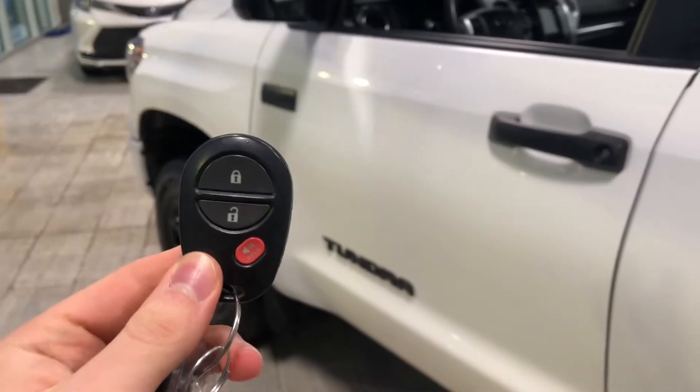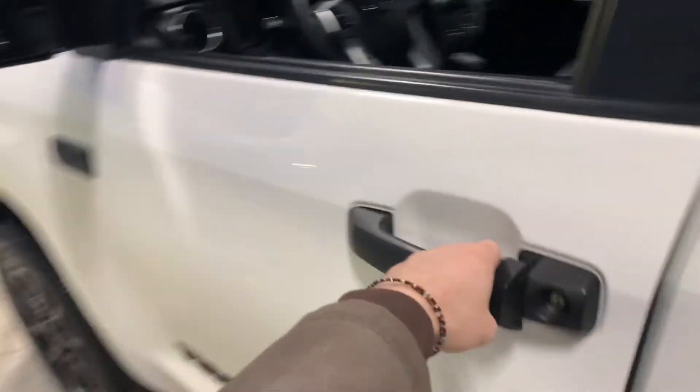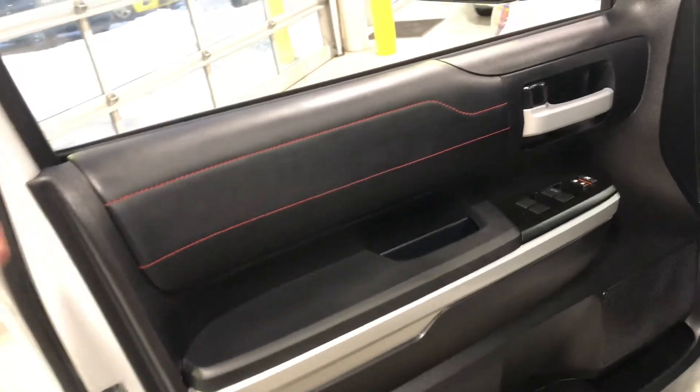Helping us inside is our key fob here. It has our lock and unlock button. We're going to press that unlock button once. Now inside the driver's side, you have your powered windows and locks.